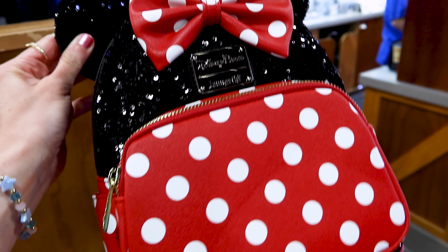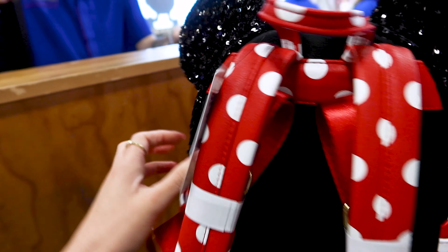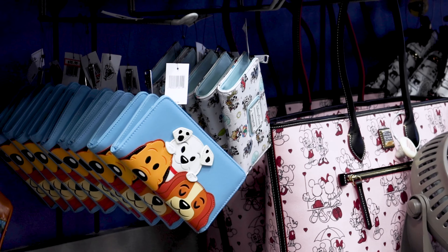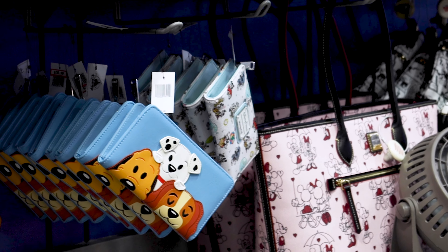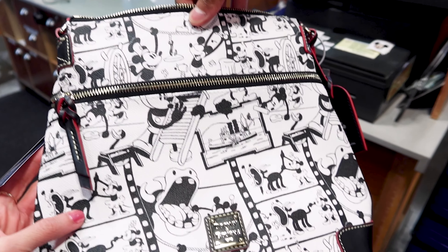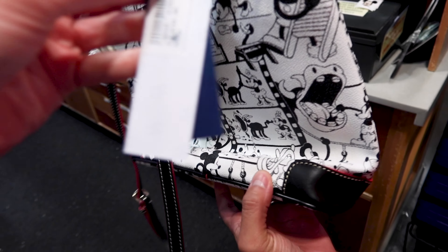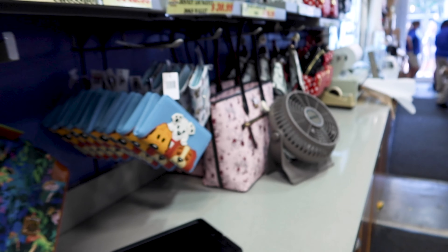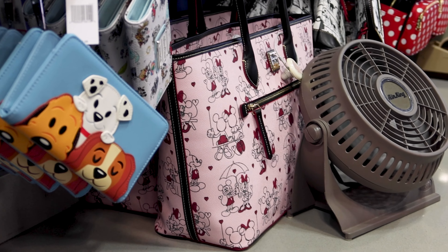They have the Minnie Mouse Loungefly with black sequins at the top — a precious Loungefly — priced at $58 out of $95, and I only saw this at this location, not at Vineland. I also see the Runaway Railway Loungefly wallet for $31 out of $50. They have the Steamboat Willie crossbody here — at the other location you saw the backpack, but here they have the crossbody for $149 out of $248. They also have the Minnie and Mickey Mouse tote bag — I think it's a Valentine's Day one — for $197.